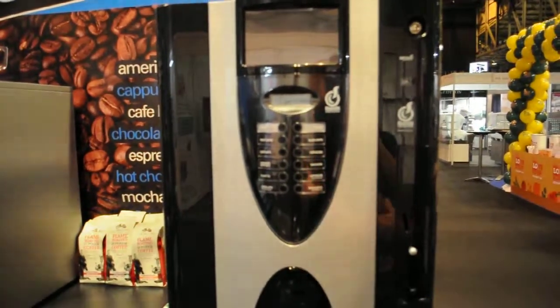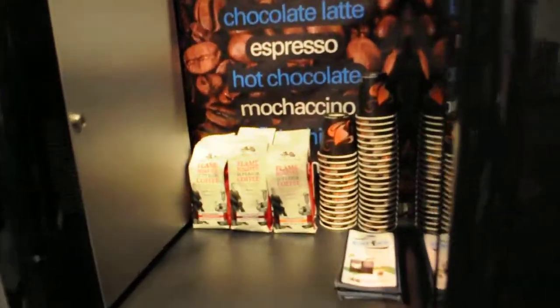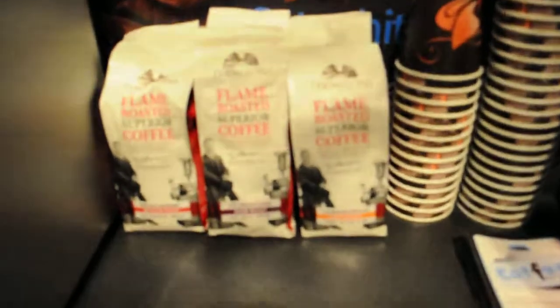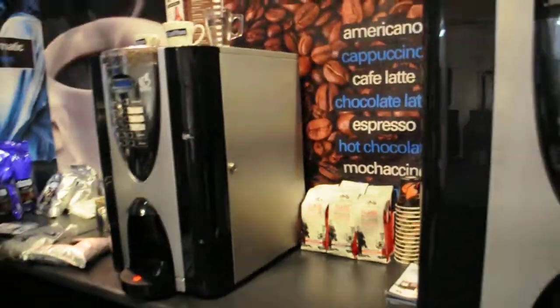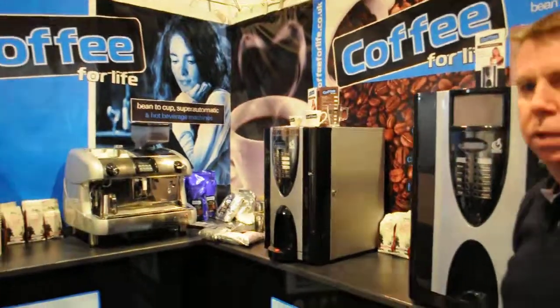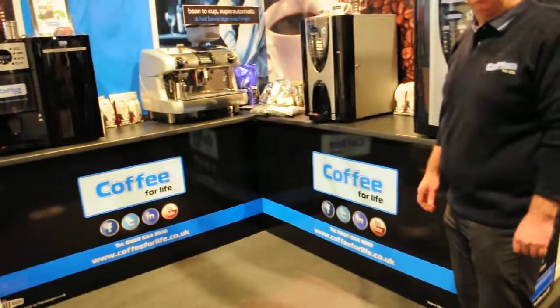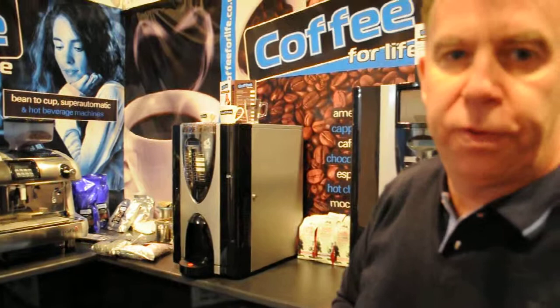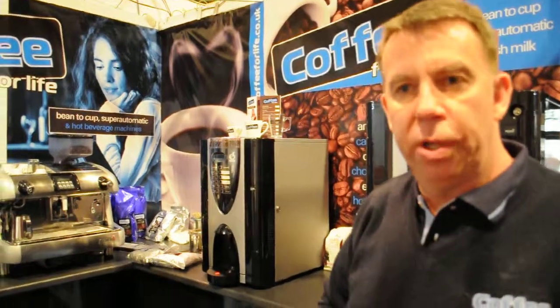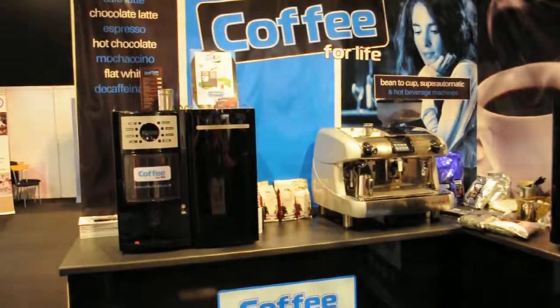We are working as always in tandem with Thompson's coffee, whose products we have on stand. Thank you for being with us on our first day, which has been successful at Scott Hut 2013. Thank you very much.